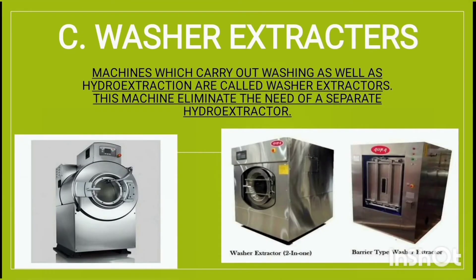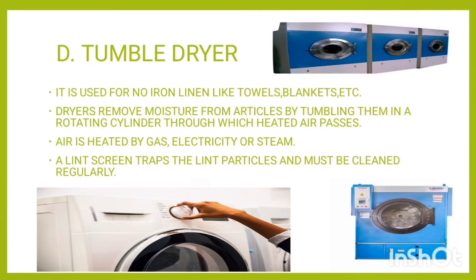Machines which carry out washing as well as hydro extraction are called washer extractors. This machine eliminates the need for a separate hydro extractor.